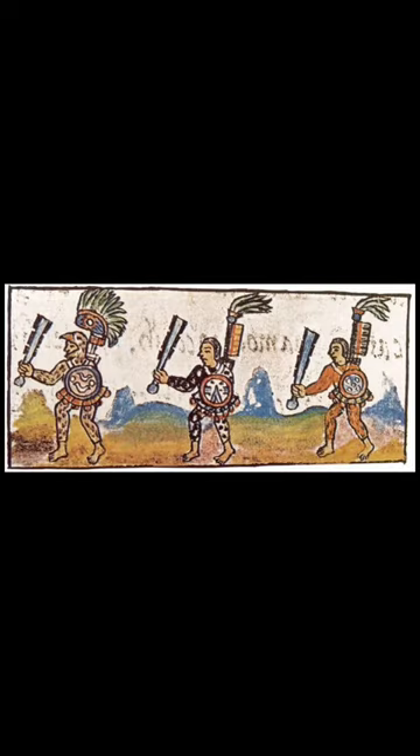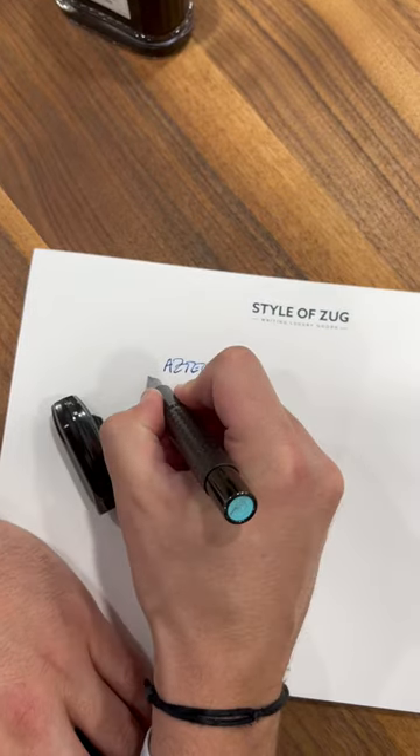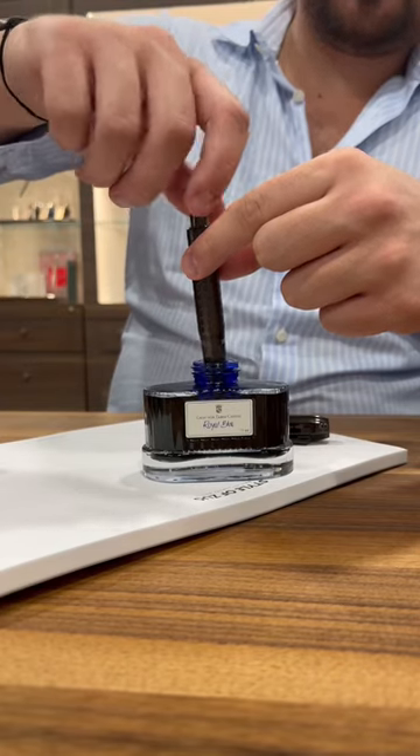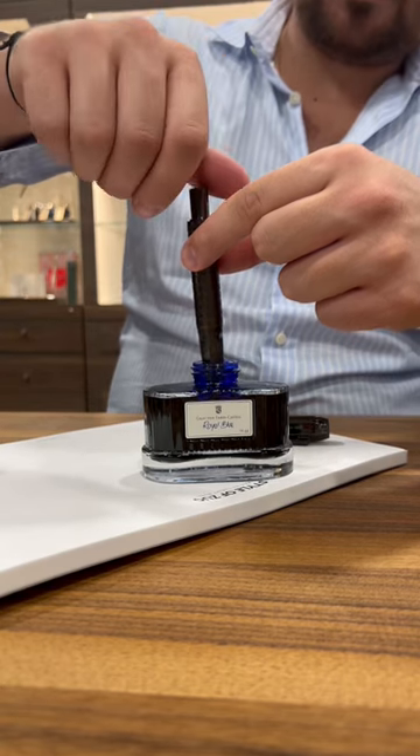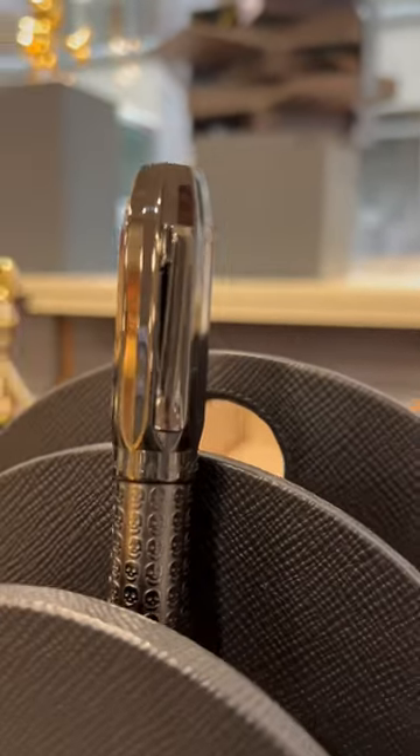This body is fitted with a black PVD 18-karat gold nib that is absolutely smooth and magic. The Aztec can be filled with a piston filling mechanism and is limited to 375 fountain pens and 125 rollerballs.